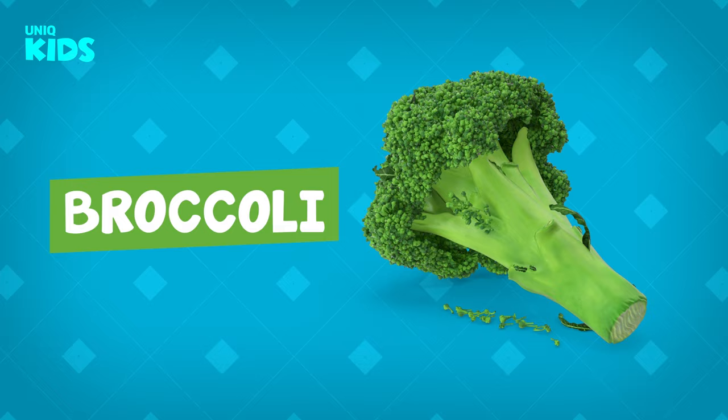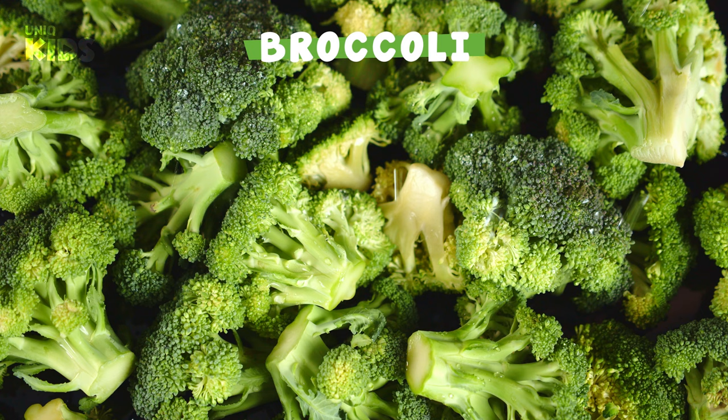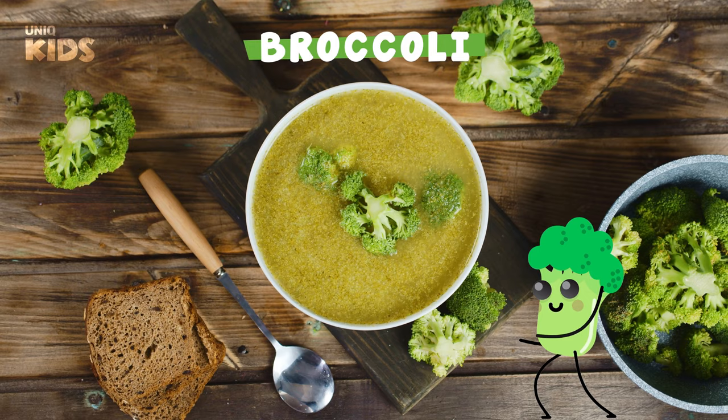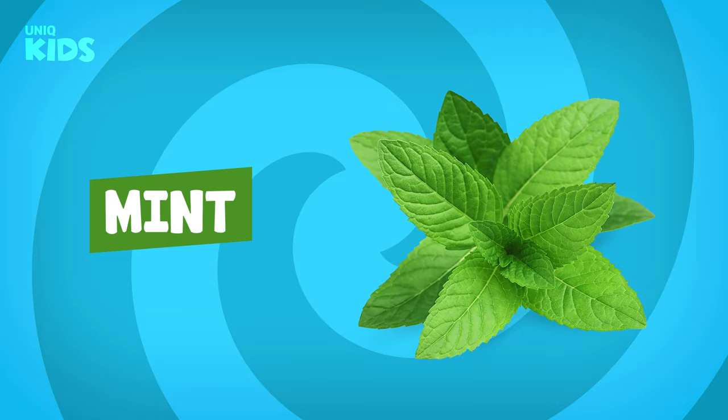Broccoli. Broccoli, which grows in winter, looks like a cute little tree. Broccoli grows above ground. Broccoli increases our body resistance and strengthens our bones and teeth. Broccoli is a very important food especially for children. We can protect our body from germs by eating plenty of broccoli.